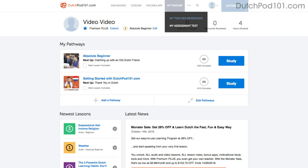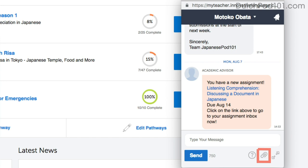Number five: get feedback from our premium plus teacher. If you're learning by yourself and don't have access to real teachers, you can always get feedback from our premium plus teachers. With the My Teacher tool, you can record yourself speaking and send the audio file to the teacher. They'll review it and tell you what to improve and how.